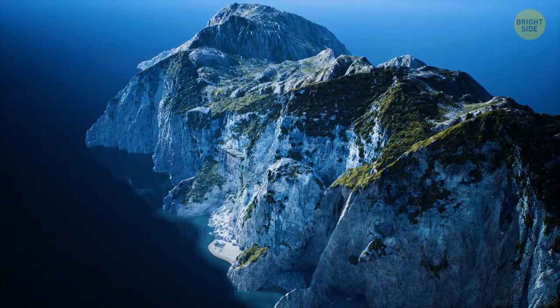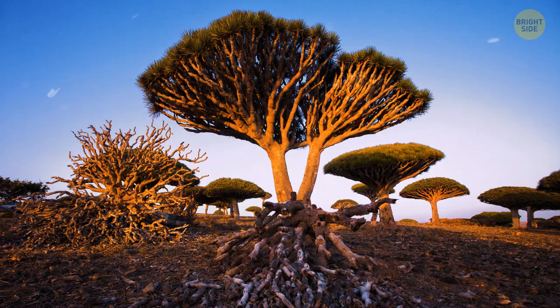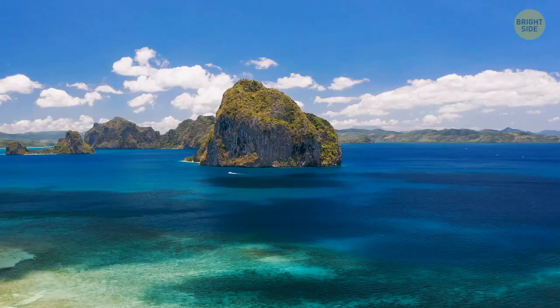Socotra is an alien-like island off the coast of Yemen in the Indian Ocean with one of the most unique trees ever seen. It's called the Dragon Tree, and it can only be found on this amazing island. In 2008, it was labeled as a World Heritage Site.